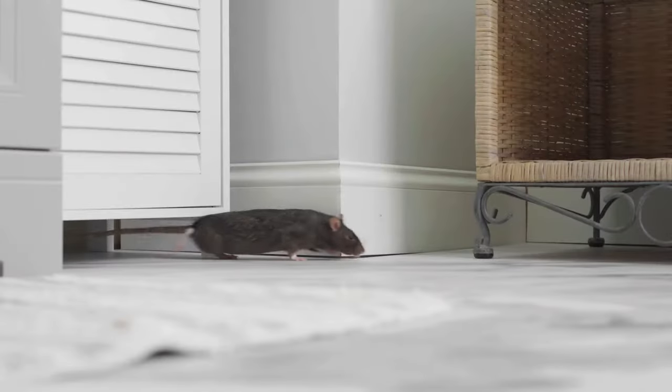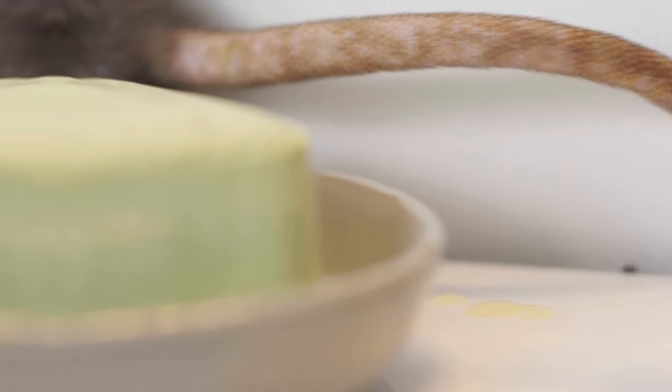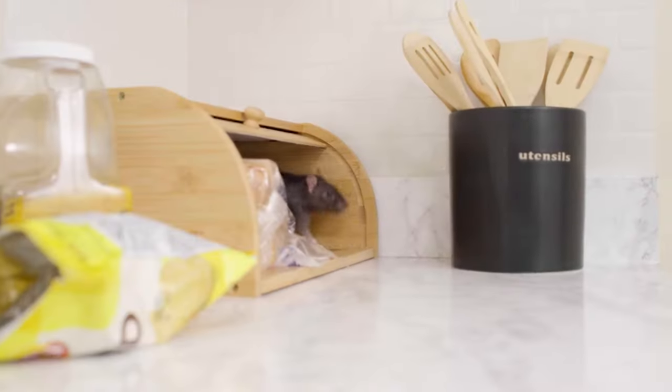These rodents are bigger than a mouse, ranging from 7 to 16 inches in length. Their long, filthy tails drag behind them as their oily bodies create grease marks on your floors.